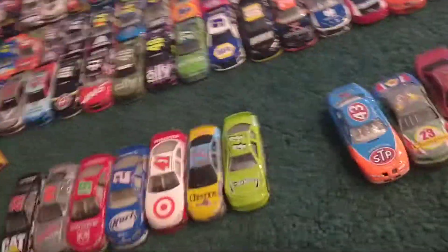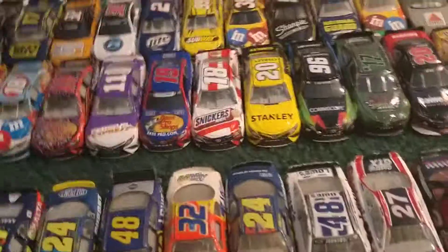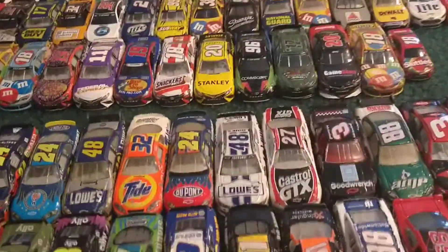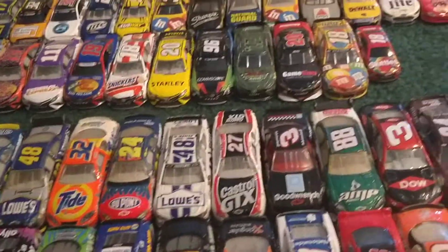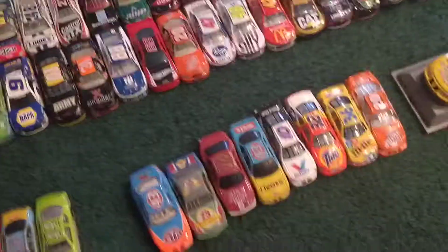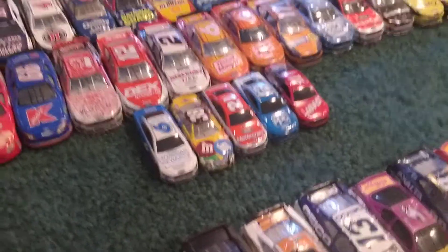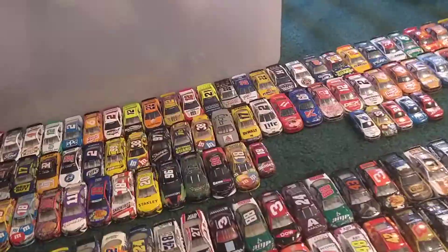Here are all my Toyota Camrys, and there's a mini Kyle Busch Skittles car. Here are all my Ford Mustangs — actually not just Mustangs, just Ford. There are some minis and here is my Ford collection.